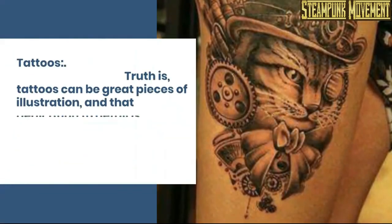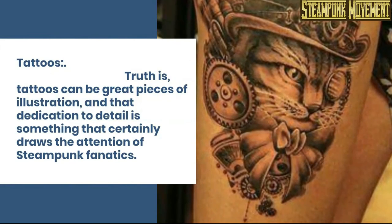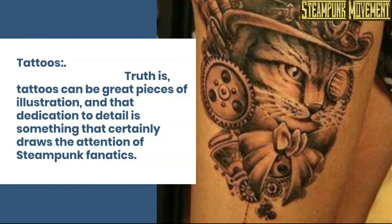Tattoos. Truth is, tattoos can be great pieces of illustration, and that dedication to detail is something that certainly draws the attention of steampunk fanatics.